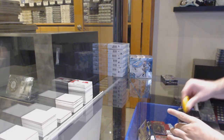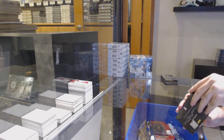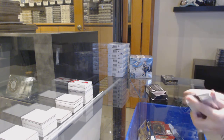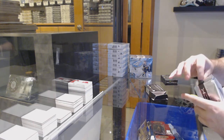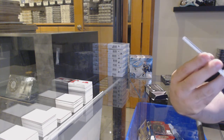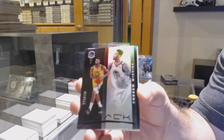Here we go, starting off the easy break number 12,565. We've got the black two-box break. We've got a Wiggins, the 149, Golden State Warriors.